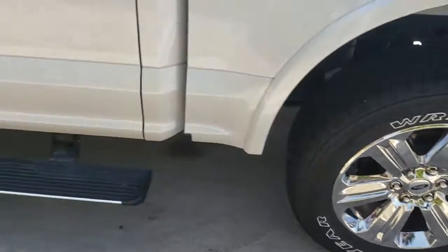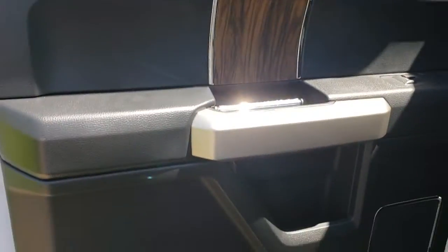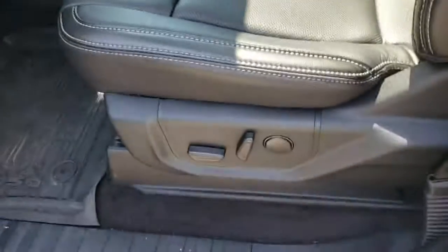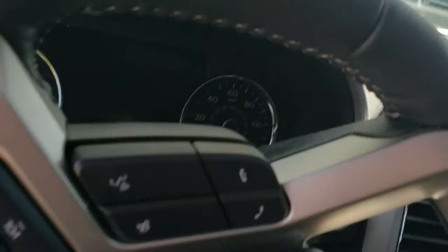Those are the wheels, the power running boards, the chrome handles, the spacious back seat. As you can see it has the panoramic sunroof, which is really, really nice. Wood grain. Comfortably seats 5 in here. It has the black leather interior, the power seats, and all the modules and gadgets you would need.